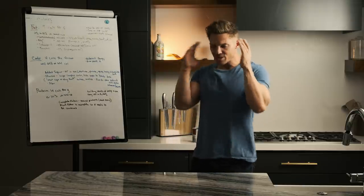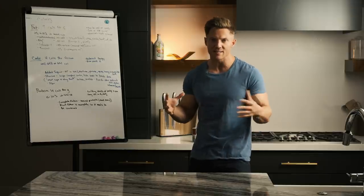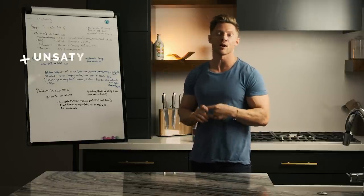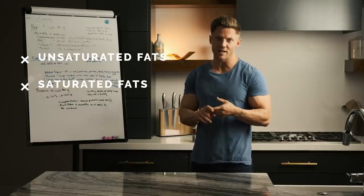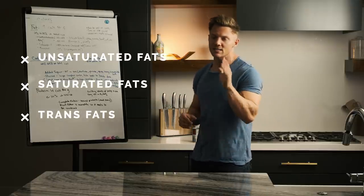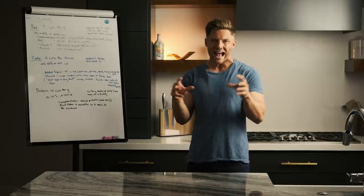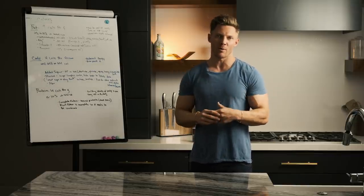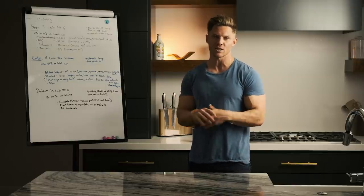Looking at fats, this is where things can get confusing, so we want to be very clear. The types of fats are going to be very important. We have our unsaturated fats — mono and polyunsaturated fats — then we have our saturated fats, and then we have trans fats. Right off the bat, I'm going to tell you your body doesn't need any trans fats. Those are hydrogenated oils — things that get added to junk food that are undesirable for our body. They lead to tons of health issues, and I suggest avoiding them.